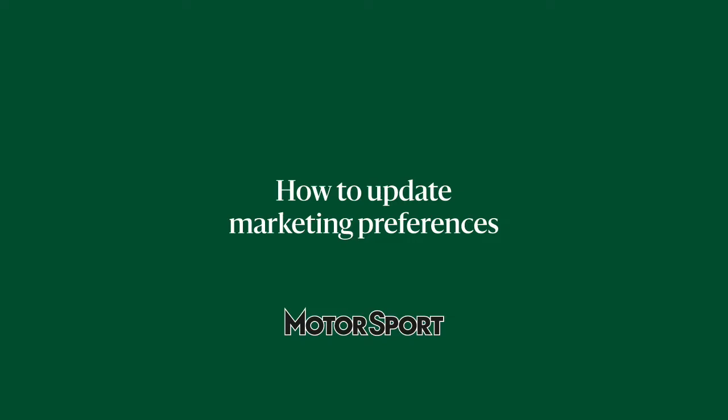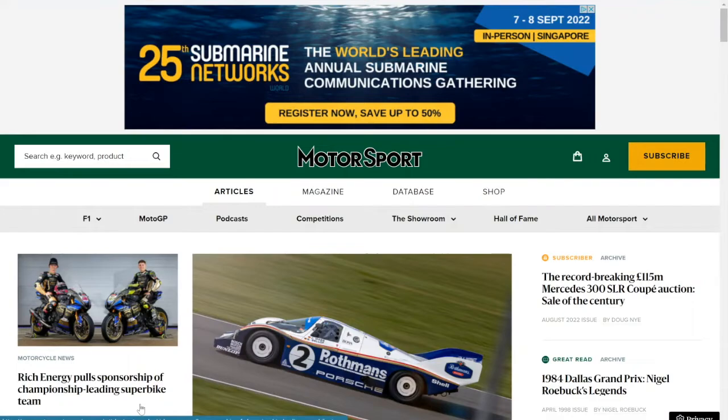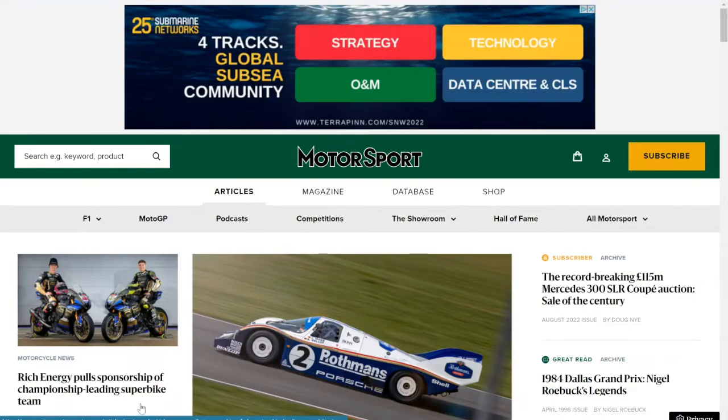Hi guys, welcome to Motorsport Magazine. In this video I'll be showing you how to update your marketing preferences.